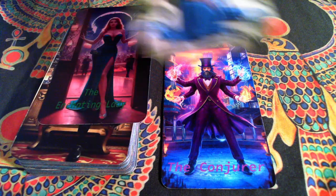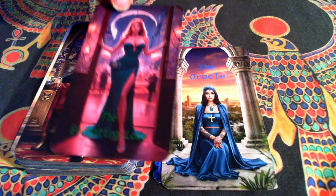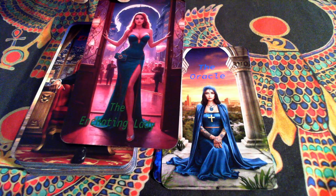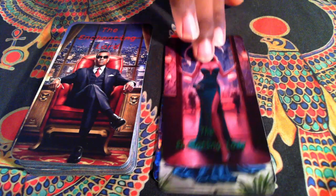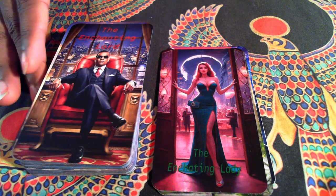The Oracle. The Enchanting Lady, which is the equivalent to the Empress. The Enchanting Lord, the equivalent to the Emperor.